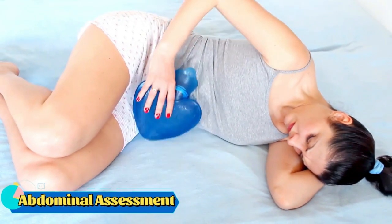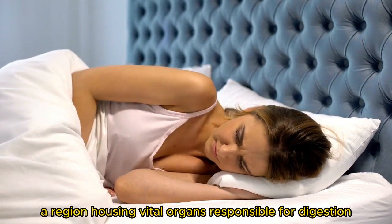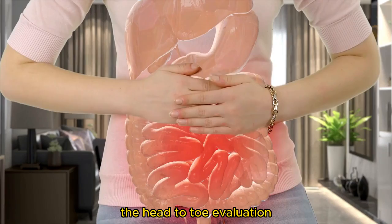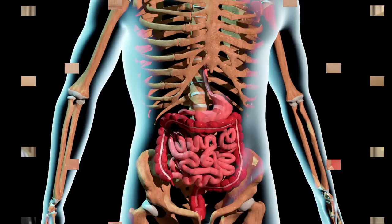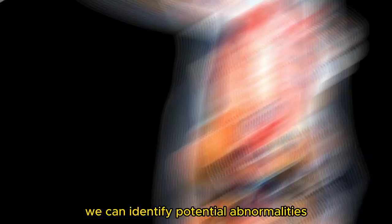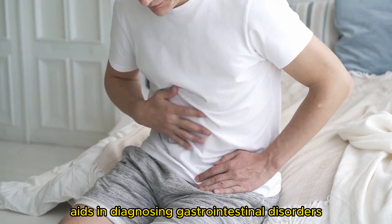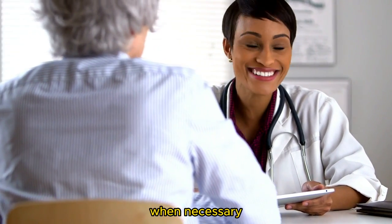The abdominal assessment. Moving down the body, we reach the abdomen, a region housing vital organs responsible for digestion, elimination, and more. The abdominal assessment is a crucial part of the head-to-toe evaluation, providing valuable information about the patient's gastrointestinal health. Through careful inspection, palpation, and auscultation of the abdomen, we can identify potential abnormalities, tenderness, or changes in bowel sounds. This assessment aids in diagnosing gastrointestinal disorders and guides appropriate interventions or referrals to specialists when necessary.